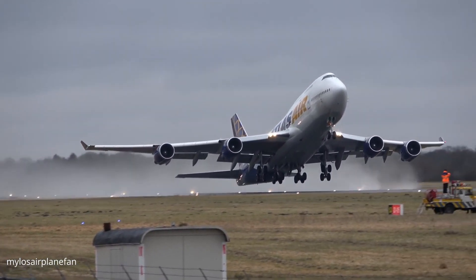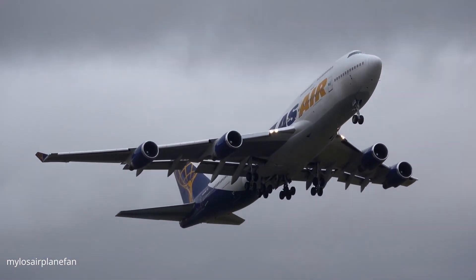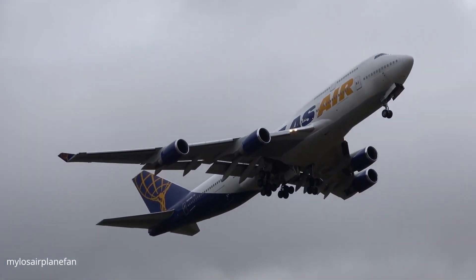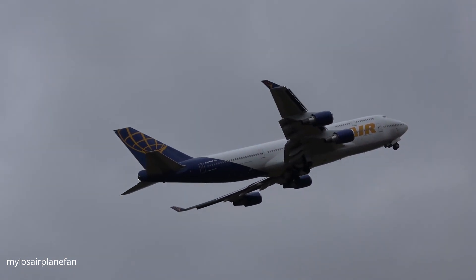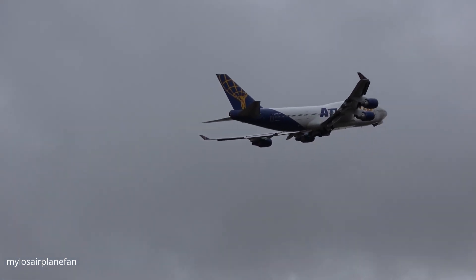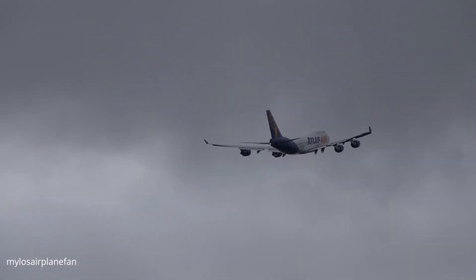But the crucial thing I missed is this: the crew did not crash because the captain encountered a somatographic illusion. The board mentioned that it might have contributed at some stage of the accident, but the accident is not solely a consequence of that illusion. The culprit lies elsewhere — in the captain's apparent lack of understanding about the 737's trim system.